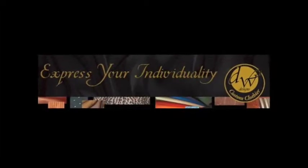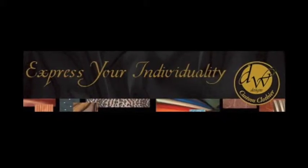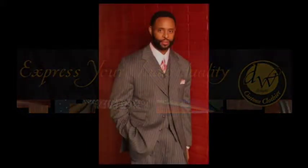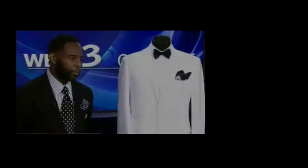If you look good, you're probably going to feel good. When you meet designer David Washington, there is nothing shy of a profound statement being made. His sophisticated, swaggering style is not easily forgotten.